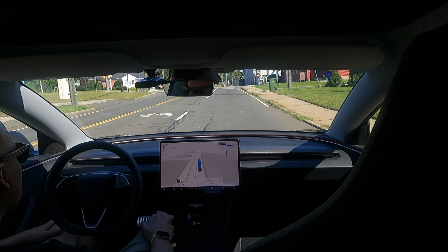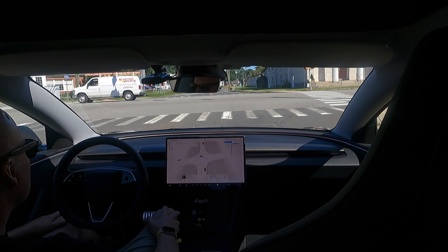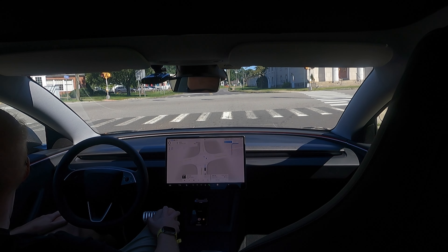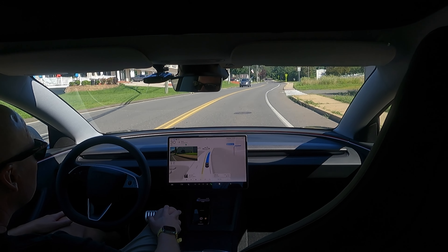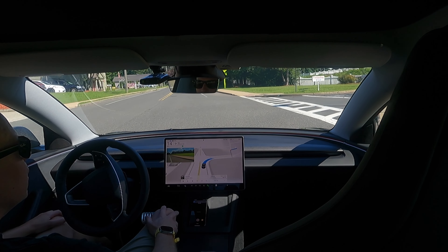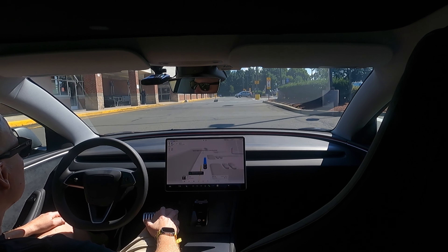4-way intersection coming up. In 500 feet, turn right. Not much traffic right now. Green light — it's looking and it's going. Reaching the destination. Last time it stopped right in front. It's staying away from the curbs on these right-hand turns, which is good. It's going a little hot into the parking lot — it should know to slow down.